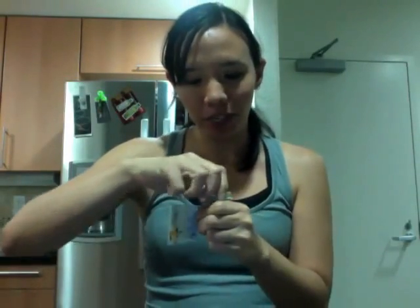Hey everybody, I'm Allie and today I just wanted to do a quick testimonial video for Florida Salt Scrubs. I got this amazing little bottle as a gift and I just love it so much. Let me open it up and show you guys.